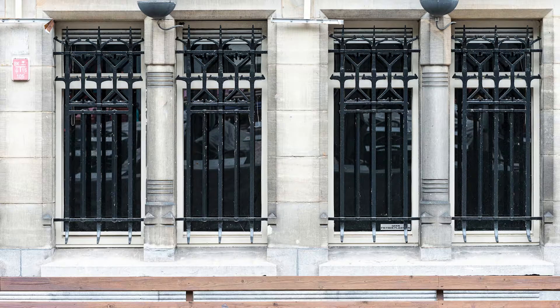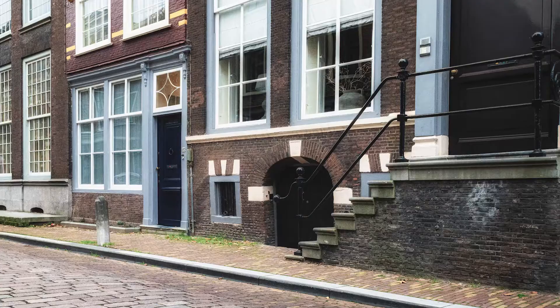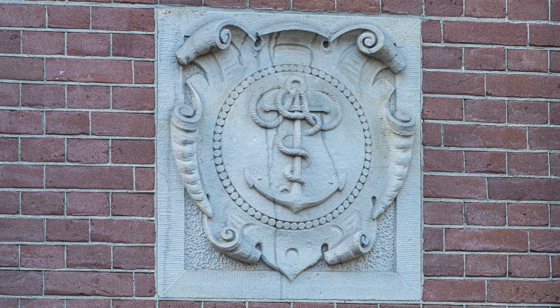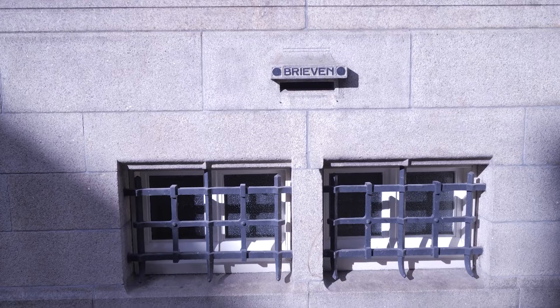Dordrecht was famous early on for its wine trade — German, and later French wine. Almost every house in this street, the Wijnstraat, had its cool and damp wine cellar, from which wine was also sold to the public. The medallions, with a staff of Mercury for trade and with an anchor for shipping, express with which activities the bank has become big. In the bank, there was also a branch of DNB, the Dutch Central Bank, and iron bars in front of the small windows.